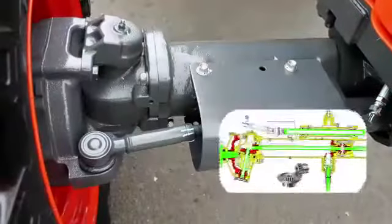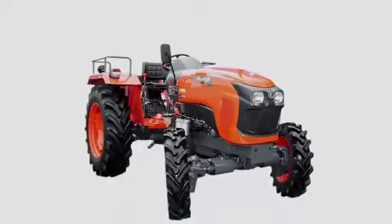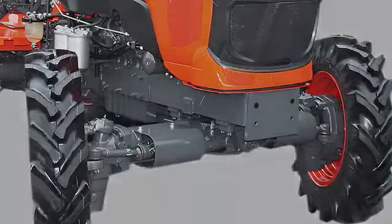Kubota's original bevel gear system enables tighter turns in the field. The gear casing is totally sealed and constantly lubricated with oil, providing outstanding dust and waterproof performance.